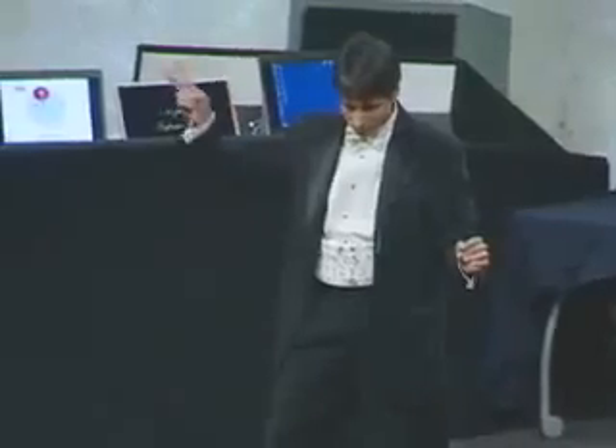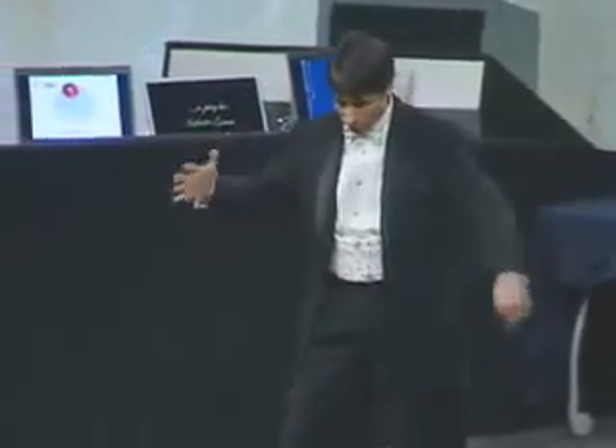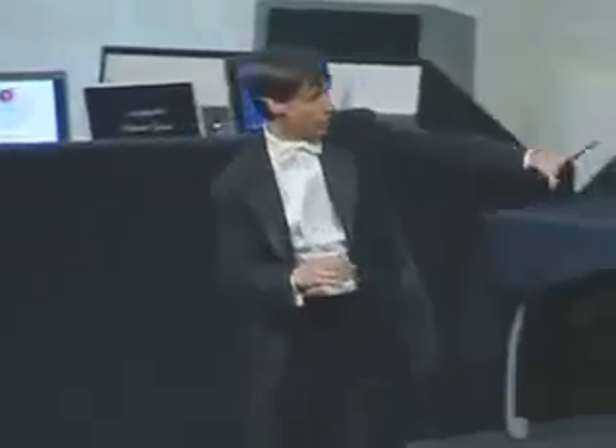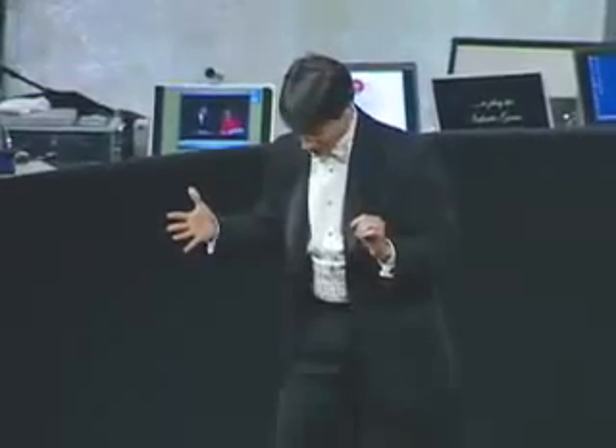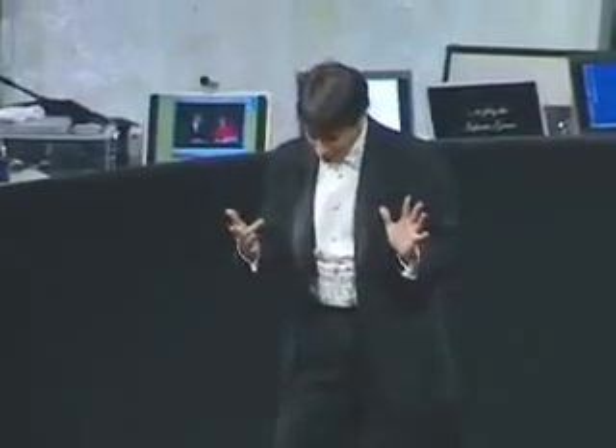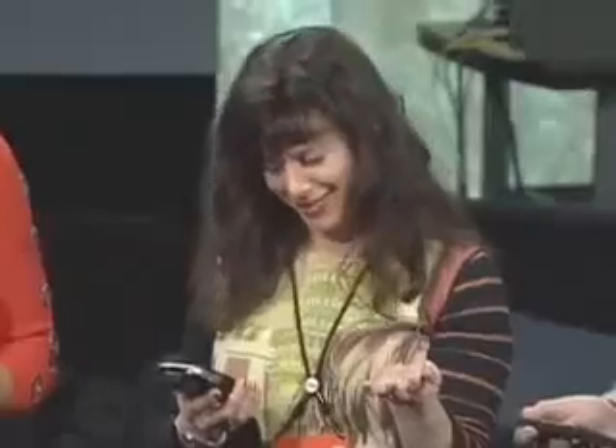Good. Then I shall attempt the impossible, or at least the improbable. What I'd like each of you to do is call out for me any six of your seven digits, in any order you'd like, one digit at a time. I shall try and determine the digit you've left out. One, nine, seven, zero, four, six — did you leave out the number six? Good. You have a seven-digit number? Call out any six of them, please. Four, four, eight, seven, five — did you leave out the number six? Same as she did.